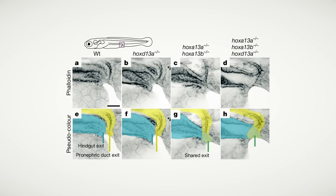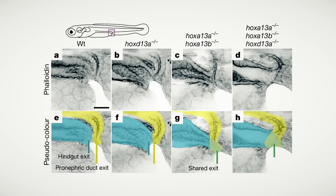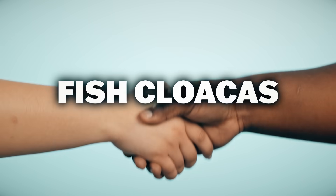Then using CRISPR-Cas9, they deleted these markers, and in the fish the cloaca didn't form correctly, and in the mice the digits failed to develop. So next time you shake hands, please think of fish cloacas.